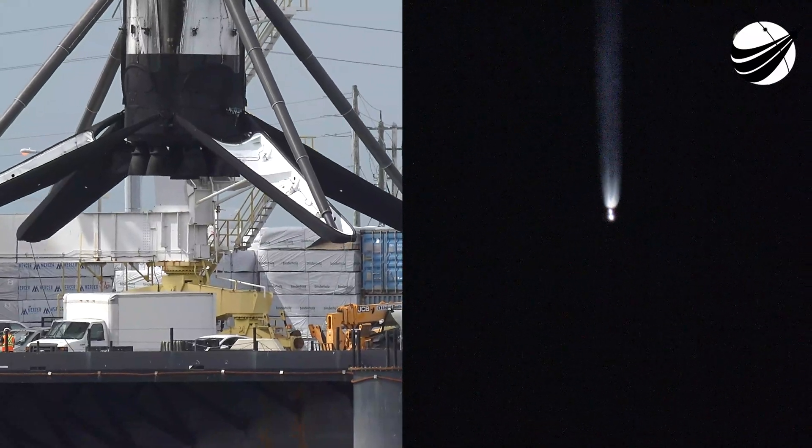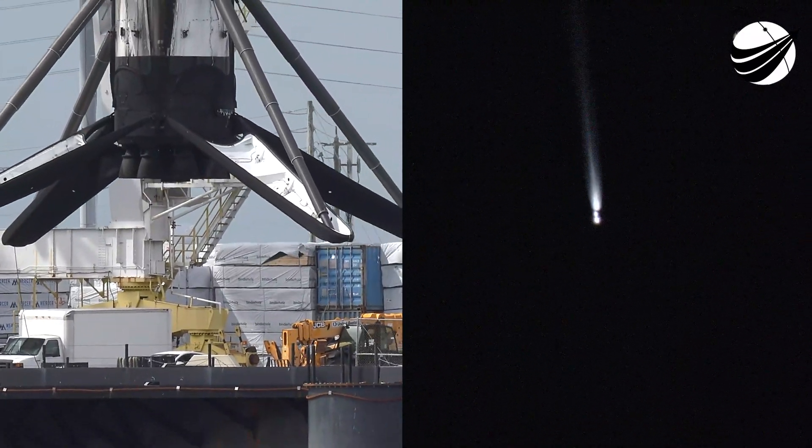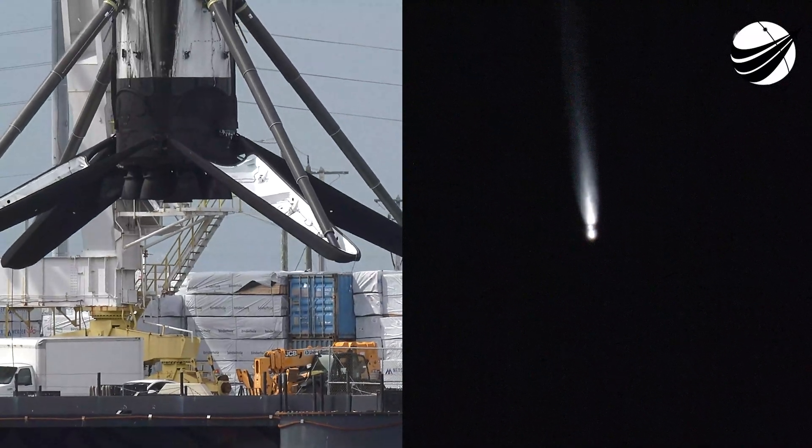Stage separation confirmed. Fantastic sight.